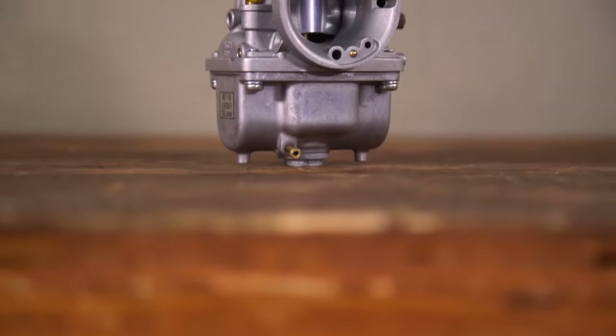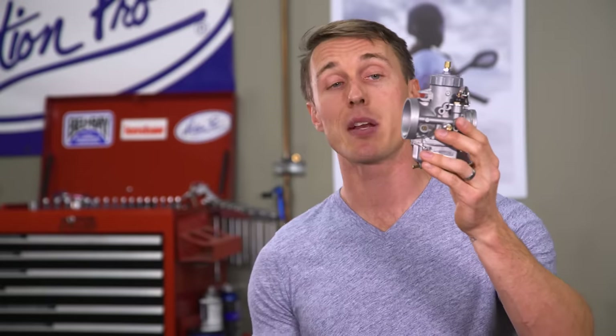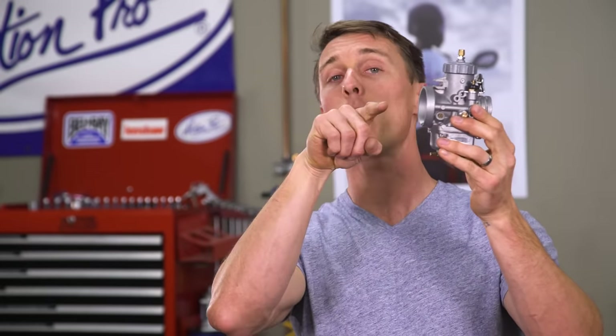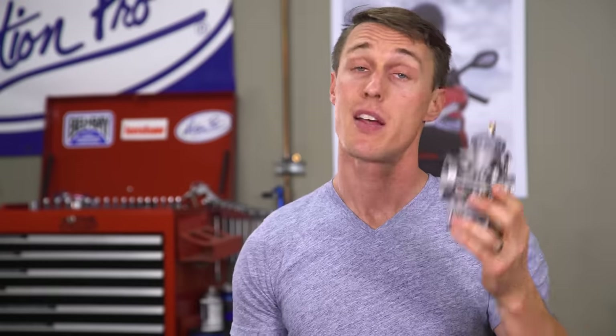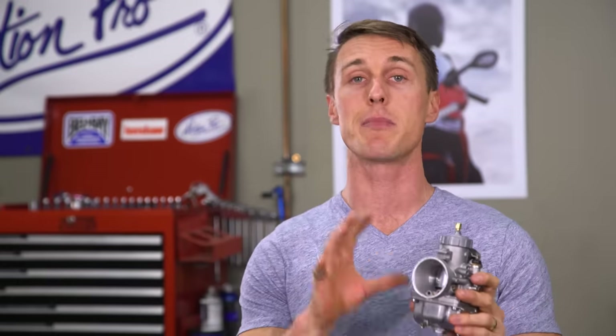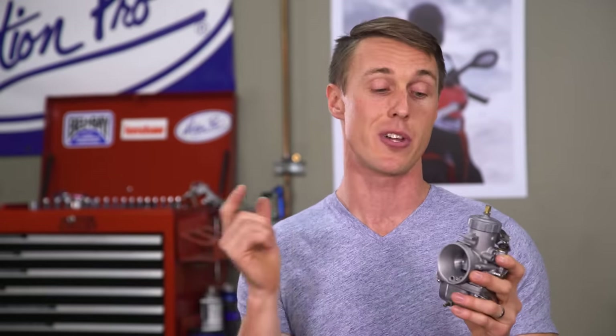This thing may look complicated, but it's actually a pretty simple device. Intake vacuum created by the piston moving down in the cylinder draws gas up out of the float bowl and into the combustion chamber. That's a super simplified explanation, but the point is that carburetors are entirely mechanical. That is both a blessing and a curse because carbs don't require electricity or external systems to do their job, but they are affected by air temperature and elevation, and that in turn affects the way your motorcycle runs.